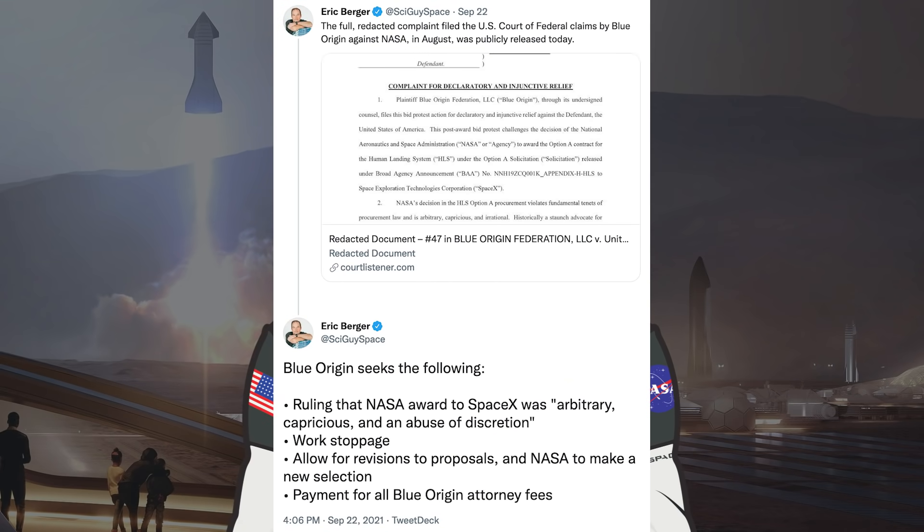The whole Blue Origin against NASA and SpaceX fiasco continues. Eric Berger posted that the full redacted complaint filed to the US Court of Federal Claims by Blue Origin against NASA in August was publicly released. Blue Origin seeks the following: a ruling that NASA's award to SpaceX was arbitrary, capricious, and an abuse of discretion; a work stoppage; allowance for revisions to proposals and NASA to make a new selection; and payment for all Blue Origin attorney fees.